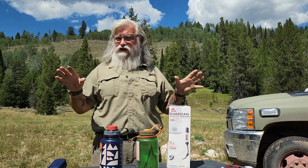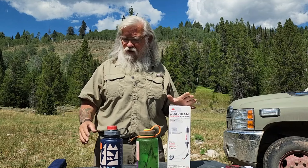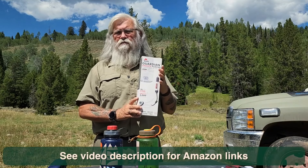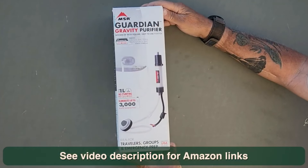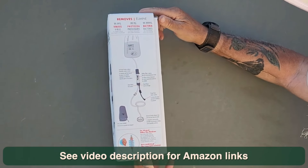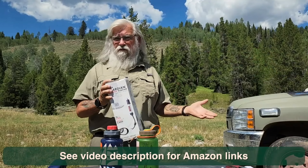Today I want to show you the two extremes of water filters to buy and explain why you might consider either one of them. One of the most expensive water filters you can buy is this Guardian Gravity Purifier. This was $241 on Amazon, so it is very, very expensive. But I think it's worth it. I spent my money on this, and it will go in my bug-out bag and live there forever.